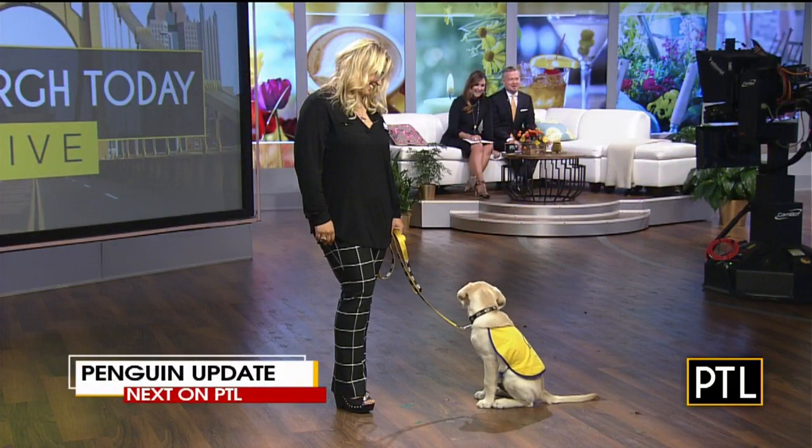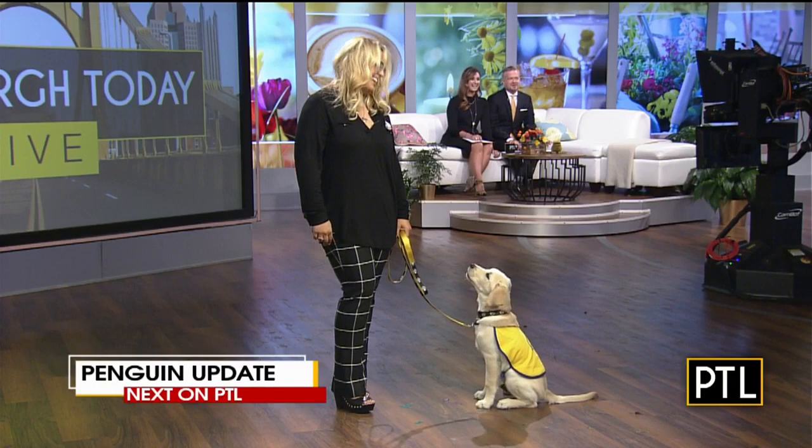Coming up next, we're catching up with Penguin, the PTL puppy. He's here to bark and to just be joyful, because that's what he does. We're going to get an update on his training and see how he's doing when PTL comes right back.